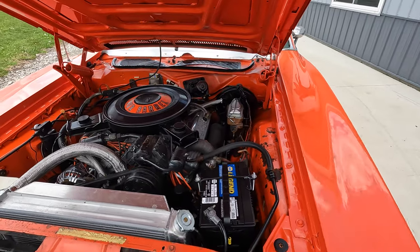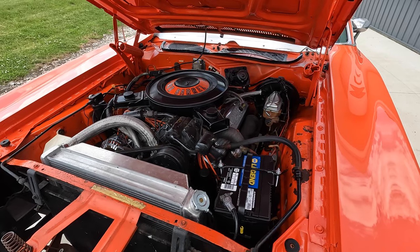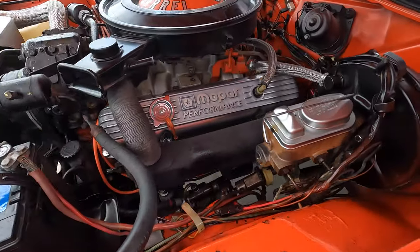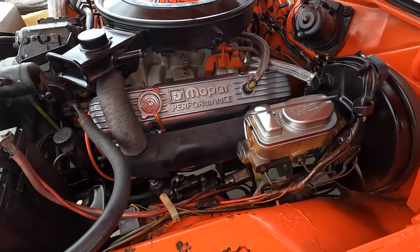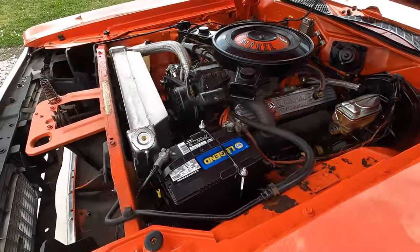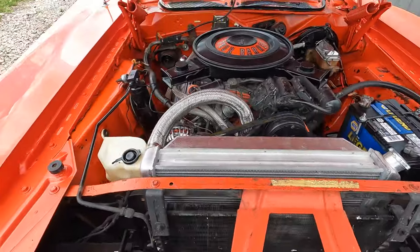As we go underneath the hood, it's powered by its numbers-matching 383 four-barrel carburetor. It's got its stock manifolds on it with all the correct stuff, the correct covers under there. It's got powered disc brakes, powered steering, and factory air conditioning. It has been updated to an aluminum radiator.